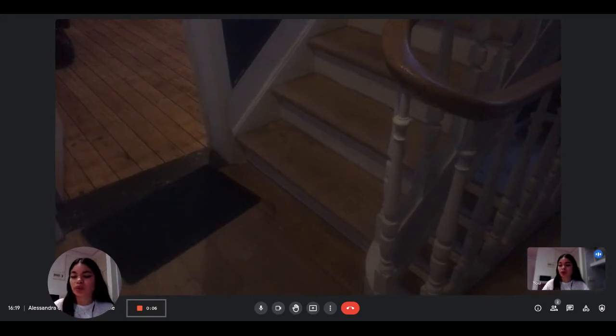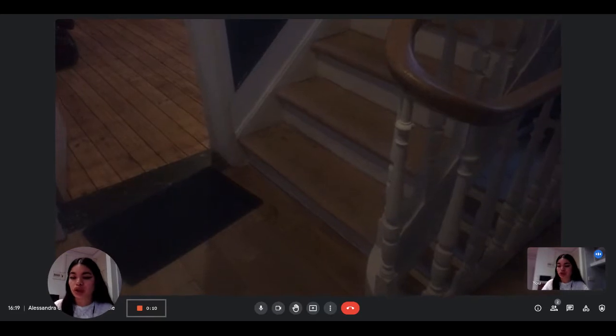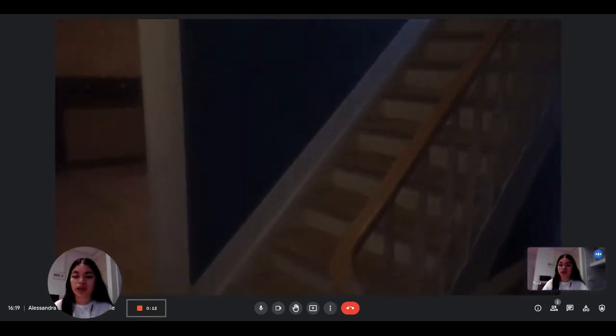Hi everyone, this is Lan from Spada Home. Today I'm visiting a one-bedroom apartment situated in Brussels. The landlady here is going to show us what it looks like.